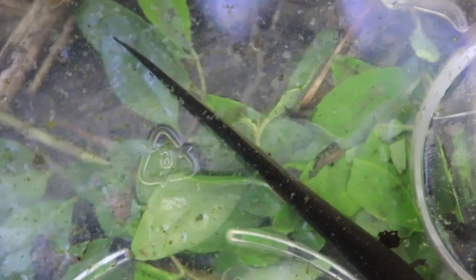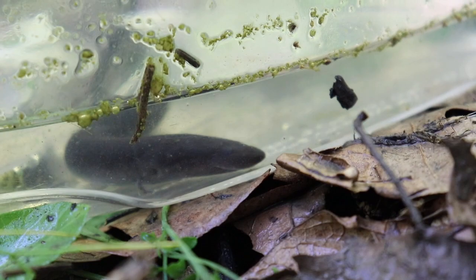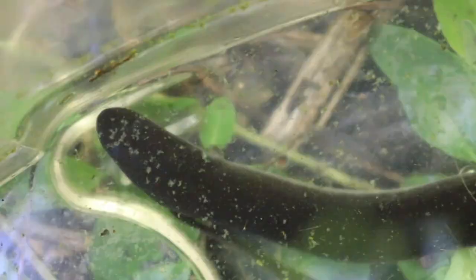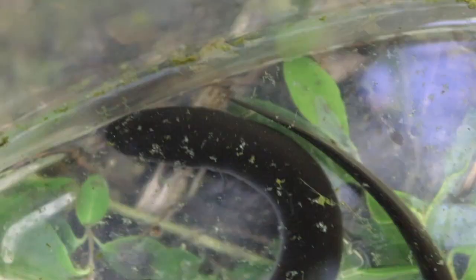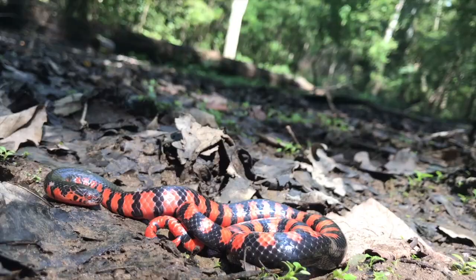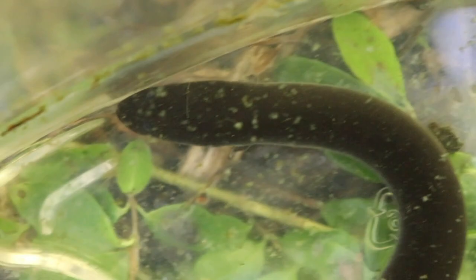Those tiny limbs are called vestigial limbs — people think they're really an evolutionary leftover that don't have much of a purpose, though some have argued they may be used as a sensory organ. A lot of people think they're vestigial — just something that got left over in the evolutionary process and didn't fully disappear. The reason amphiumas and mud snakes are so synonymous is that sirens and amphiumas are just about the only thing mud snakes will eat — so if you find one, you'll likely find the other.